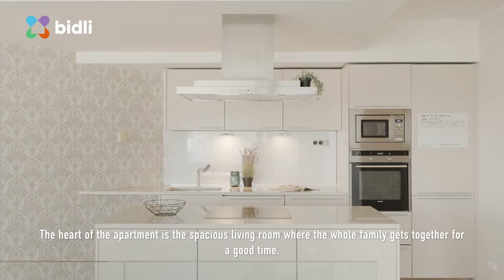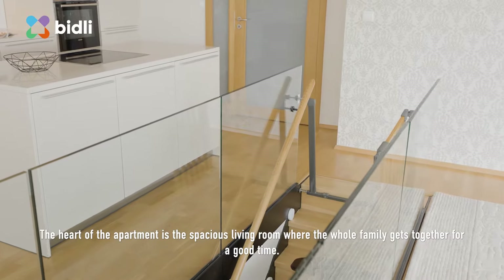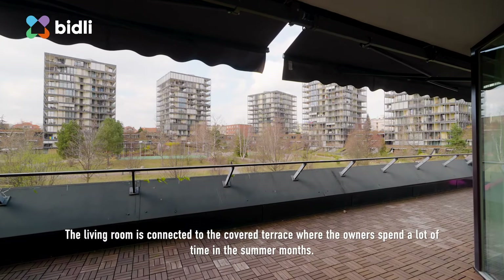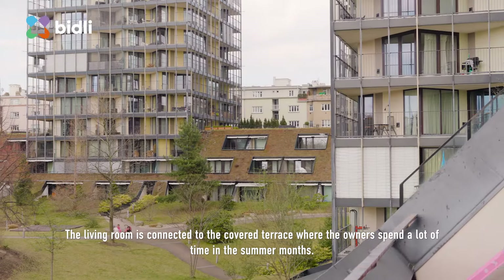The heart of the apartment is a spacious living room where the whole family gets together for a good time. The living room is connected to the covered terrace where the owners spend a lot of time in the summer months.